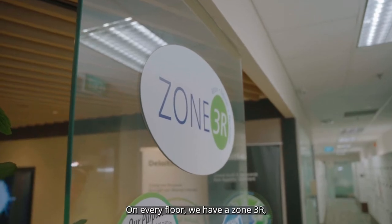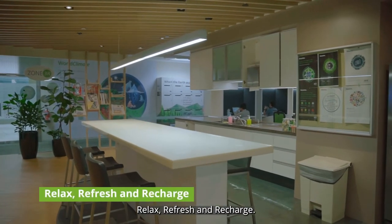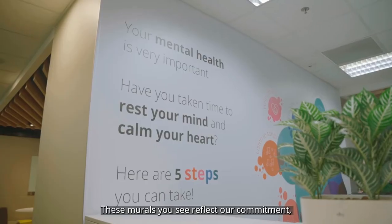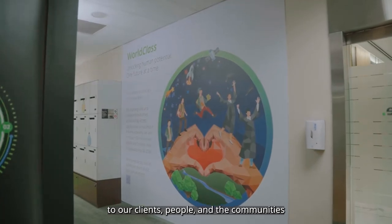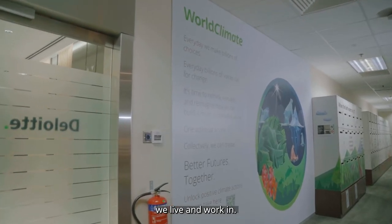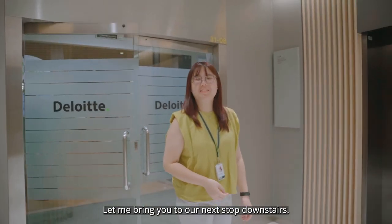On every floor, we have a Zone 3R, which is a place for our people to relax, refresh and recharge. These murals you see reflect our commitment to our clients, people and the communities we live and work in. Let me bring you to our next stop downstairs.